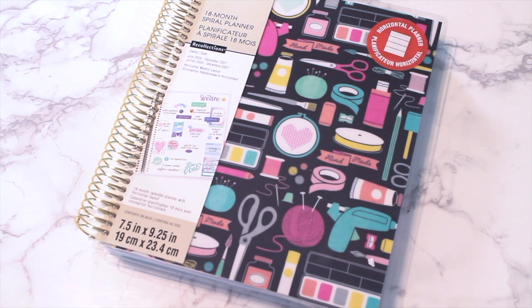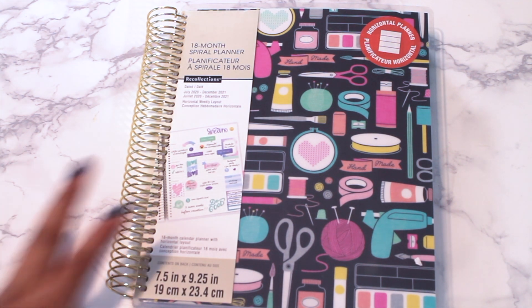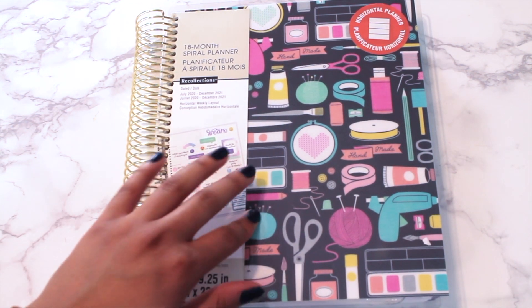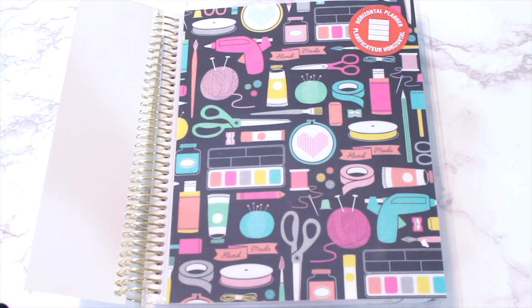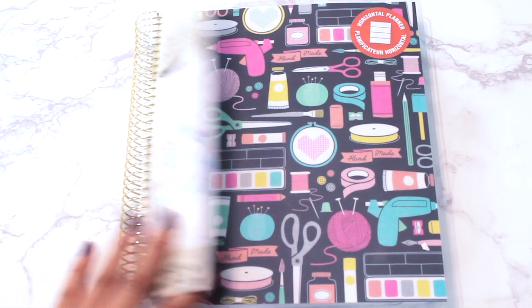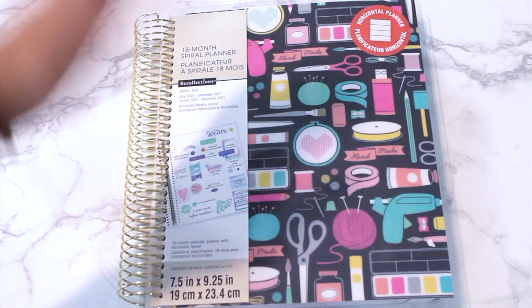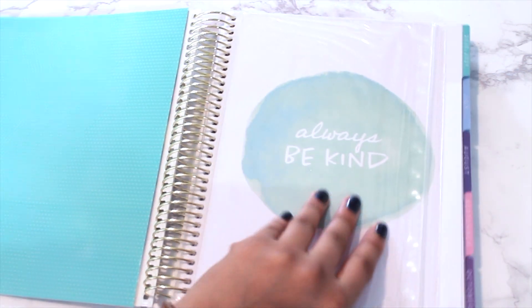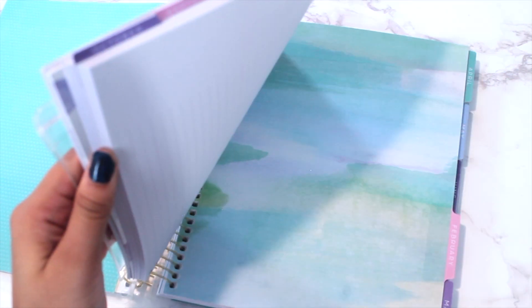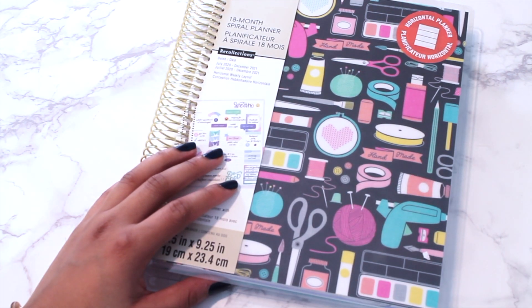I ordered the other planner that I wanted — I told you guys there was one more cover I really wanted from Recollections so I could change it out. I got this literally just for the cover and it was on clearance. It's an 18-month planner. It's actually the same exact colorway as the one I already have, but I DIY'd mine together. I got this on clearance literally just for the cover.